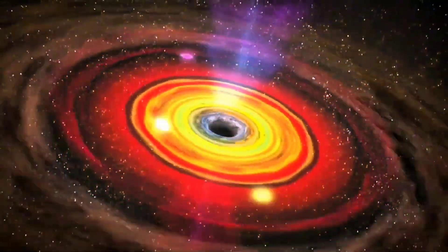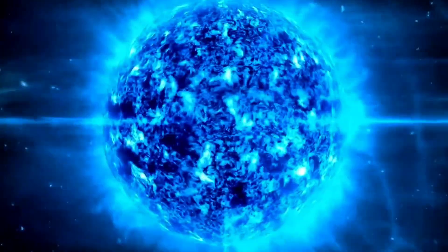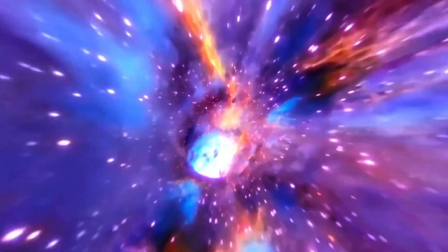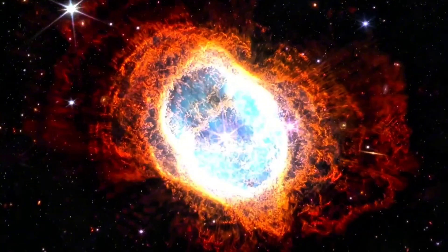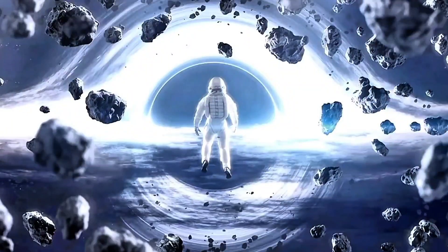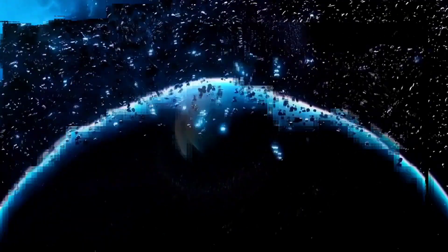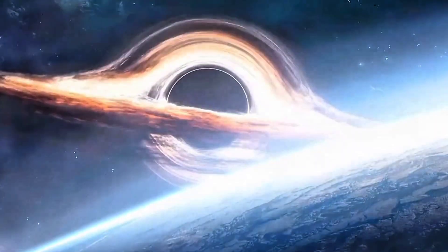That's a black hole — one of the strangest and most powerful mysteries in the universe. But not all black holes are the same. Some are born from dying stars, others might be as old as the universe itself, and a few exist only in theory. Today, we'll explore the five main types of black holes, from the smallest to the most massive.